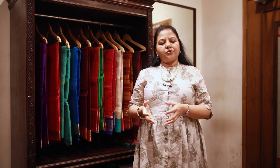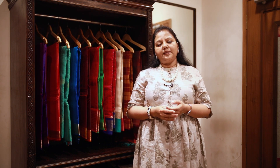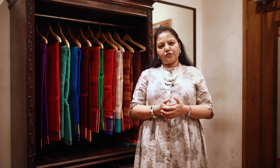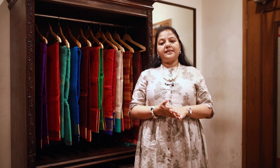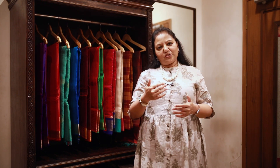Here at the store you would find not just the designs and shades from the movie, but based on those designs we have come up with collections in silk cottons, cottons, soft silks, lightweights, and Kanjivarams. So you can find a little more variation when you step into the store.